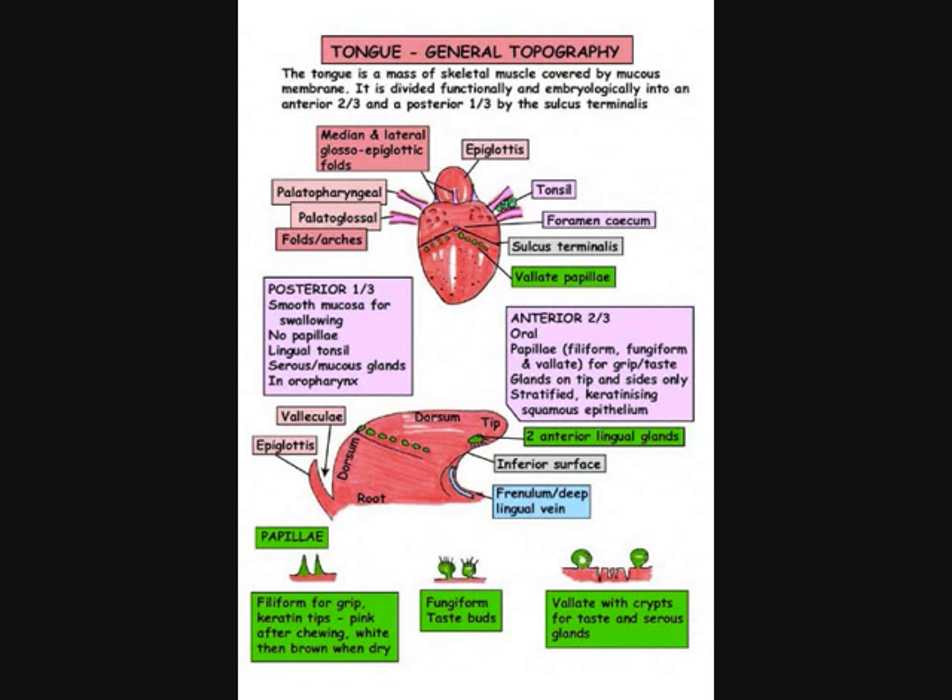In summary, on the posterior third of the tongue, it is smooth. This is ideal for swallowing. There are no papillae. There is the lingual tonsil, and it lies within the oropharynx. The anterior two-thirds, meanwhile, is in the mouth itself. There are papillae of both the filiform and the fungiform type. The filiform are for grip, and the fungiform are for taste.